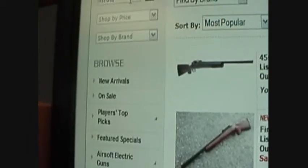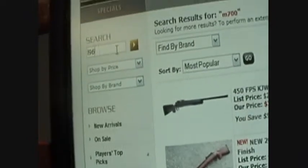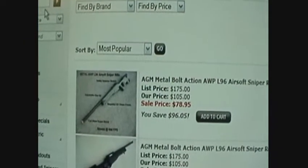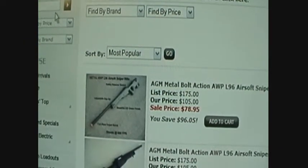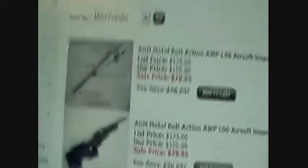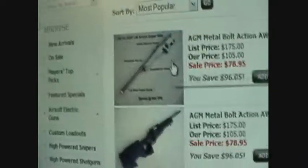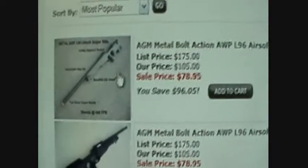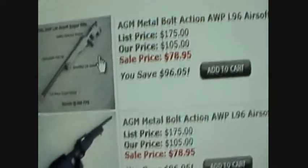I'll show you the L96. I'm definitely not using a tripod — trust me, if I was, it'd be a lot more still than this. Anyway, here's the L96. 400 to 450 FPS, and it's 79 bucks. You can also use a tripod with it — see, right there.